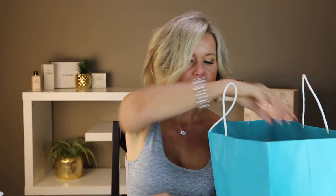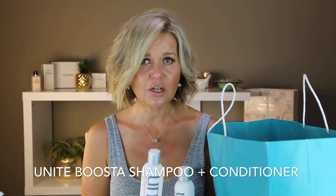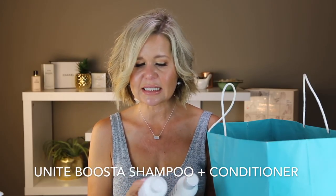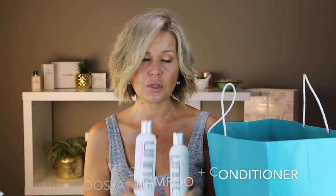Speaking of hair products — mine — I went through the Unite Busta shampoo and conditioner. I love Unite products, they are fantastic, and I believe they are cruelty-free, which is a bonus. I love this particular one — it smells like coconut, a really pleasant scent, and it gives my hair lots of volume. I would definitely repurchase Unite, definitely repurchase this Busta line, but I just have so many hair products right now that I cannot buy anything right now.